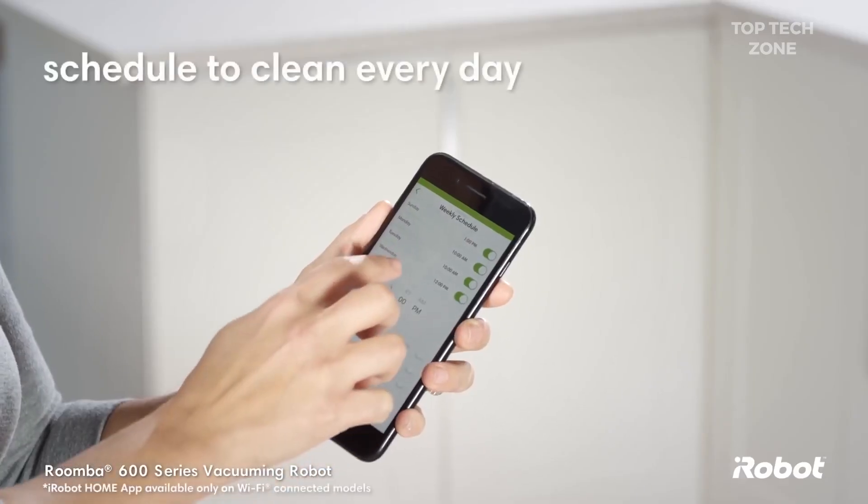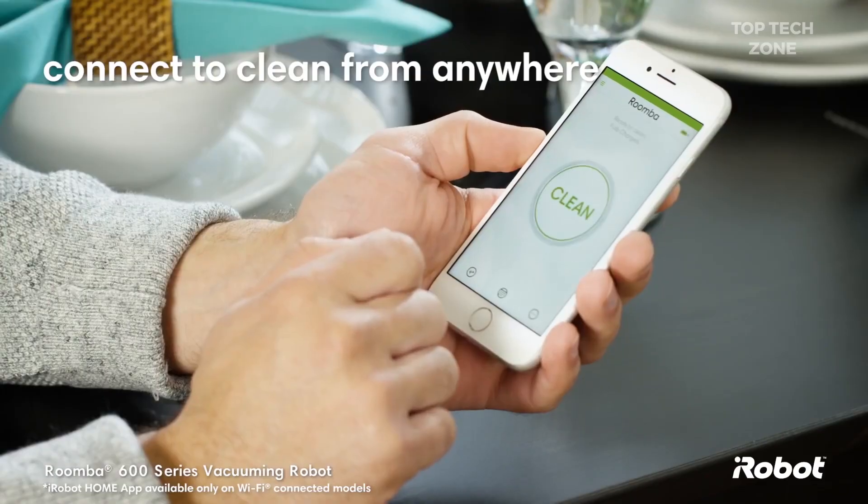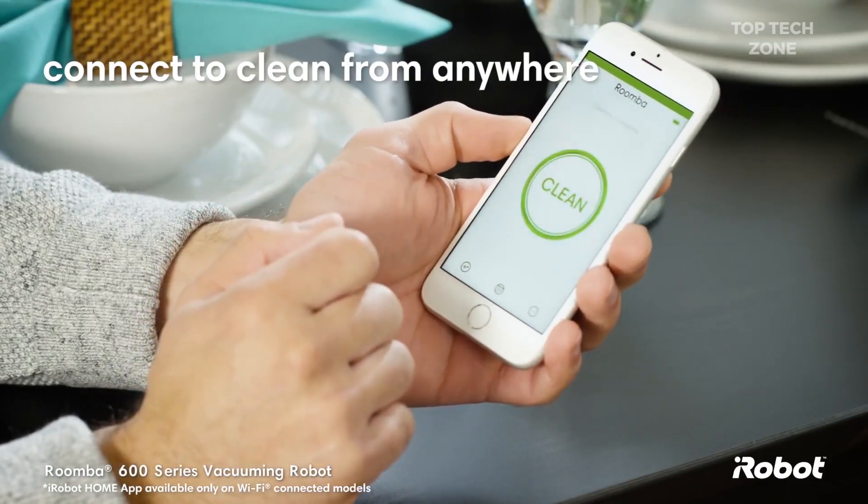You can schedule the robot to vacuum every day of the week. And with the iRobot Home app, you can connect to clean from anywhere, anytime.